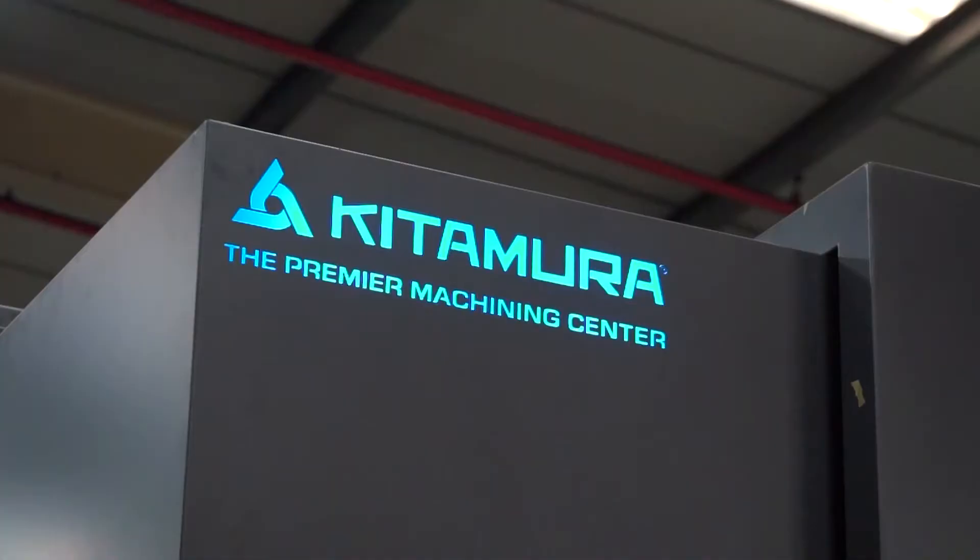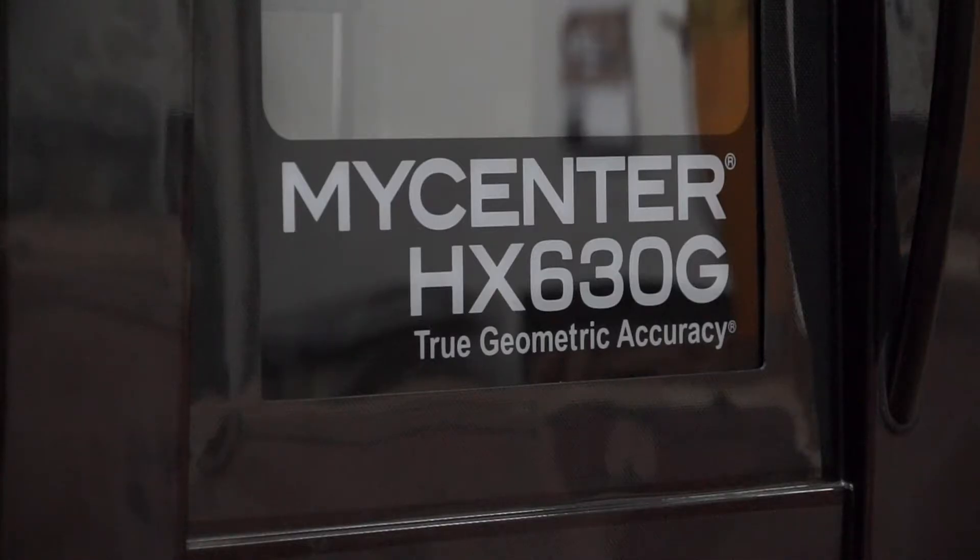Andrew, we're here today to look at this brand new machine that you've had installed. This is the Kitamura MyCenter HX630G from LeaderCNC. Why is this a new machine here — why have you bought it?